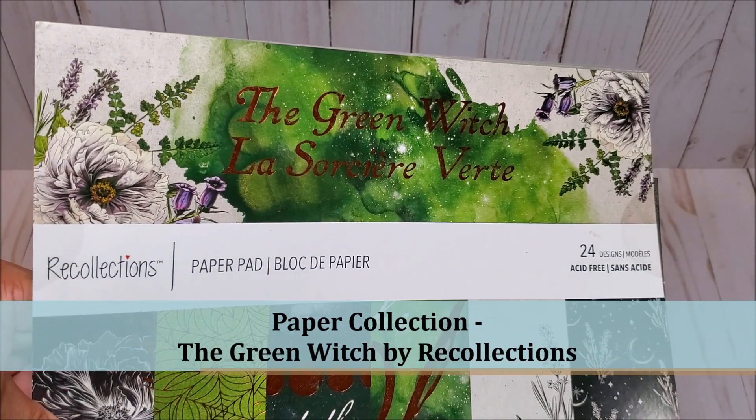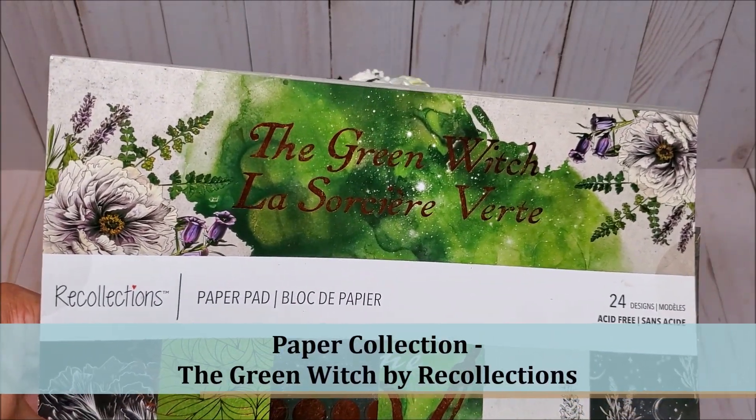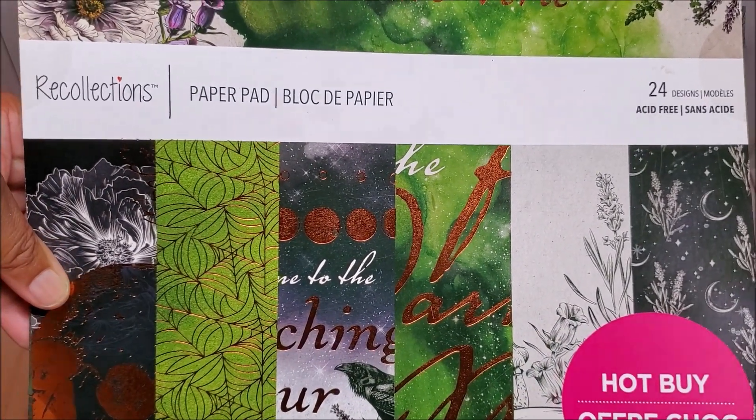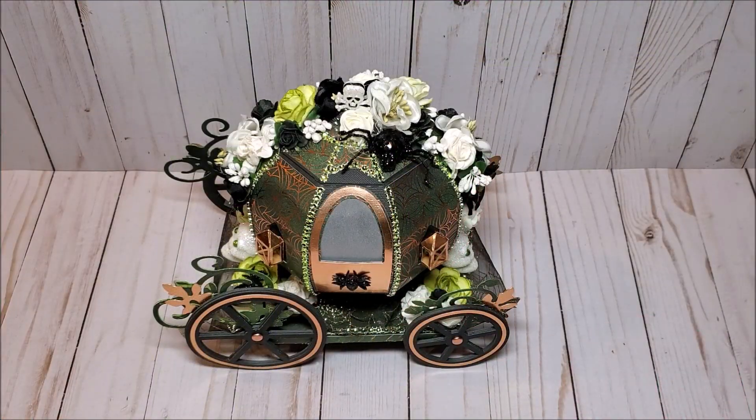The paper collection that I used is by Recollections — it's called The Green Witch. I just love this paper collection; this was a Michael's Hot Buy. This project was so much fun to create. Typically when you think of a pumpkin carriage, you think of Disney — fun, light, and Cinderella. For my carriage, I wanted to put an elegant but haunted spin on it.